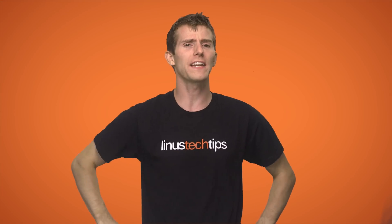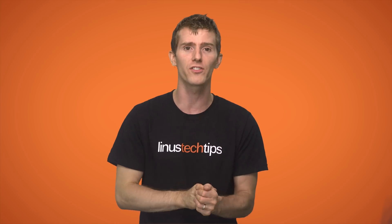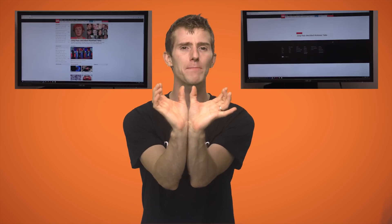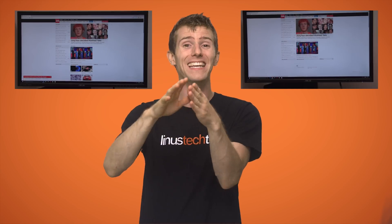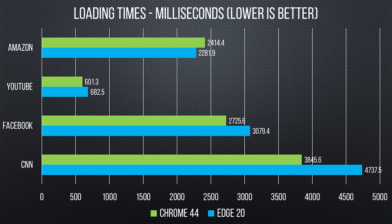We're not all about synthetics around here, so in our testing we also threw in some real-world stuff, and John whipped out the high-speed camera to do some practical web page loading tests. Edge was put up against Chrome side-by-side on our 200 megabit guaranteed fiber line, and the results were measured by analyzing the footage to see how long the pages took to load. For YouTube videos, Facebook, and Amazon, the difference was fairly negligible to a normal person, but for CNN, Edge got beaten by nearly a second. Bummer.